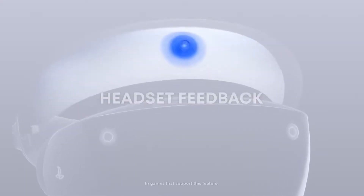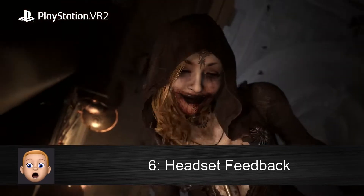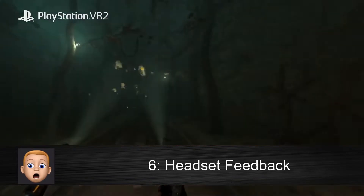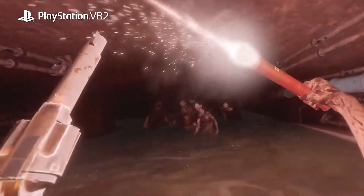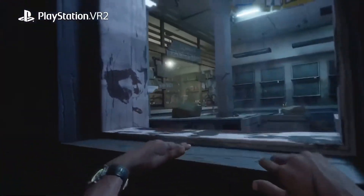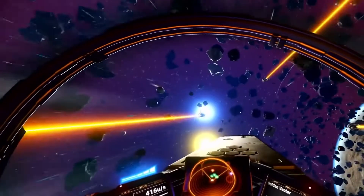The headset has haptic feedback, so while you're playing compatible games you can experience responsive, subtle headset vibration thanks to its built-in motor. This will make for an amazingly unique gameplay experience, simulating things like arrows flying right by your head or the sudden thrust of your spaceship flying through space. The possibilities for it are endless.